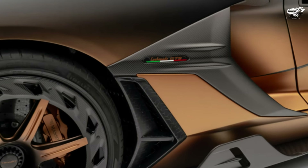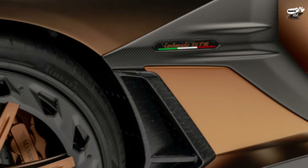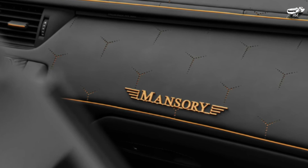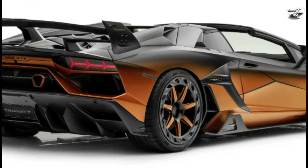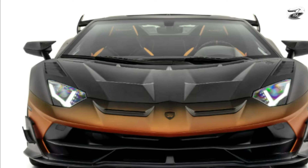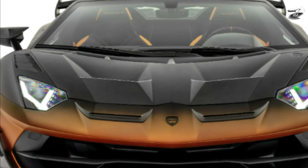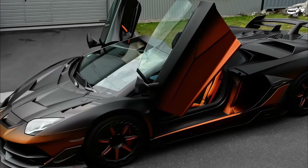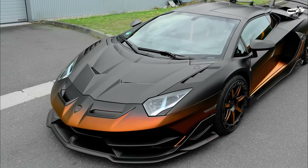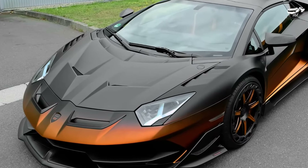The V12 6.5-liter engine of the Mansory Carbonado GTS produces 820hp and 780Nm, enabling the car to reach a top speed of 355 km/h. The sprint from 0 to 100 km/h is completed in 2.8 seconds. Combined CO2 emissions: 471g/km; combined fuel consumption: 20.2L/100km.